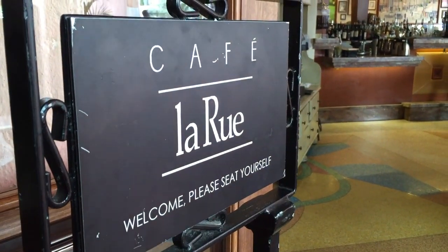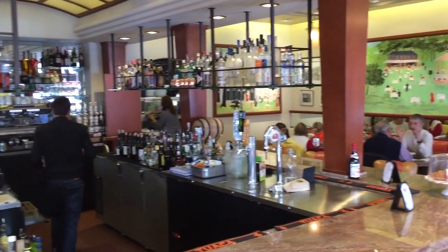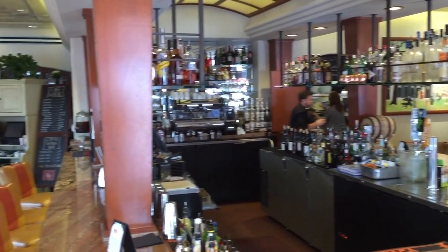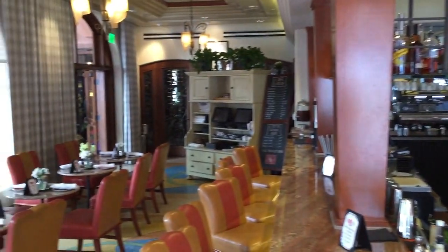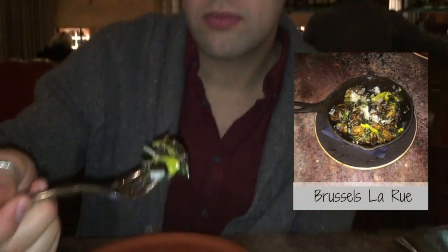Café La Rue is a European bistro located at the hotel. La Rue means 'the street' in French, and all streets in La Jolla lead to La Valencia and its Café La Rue. The restaurant has a menu offering a variety of modern European cuisine that I was fortunate enough to try.